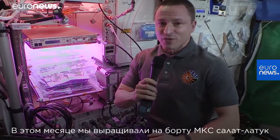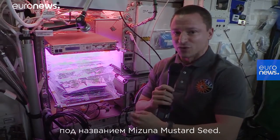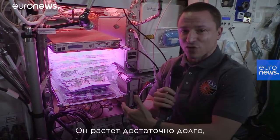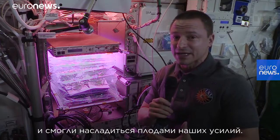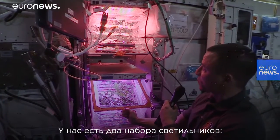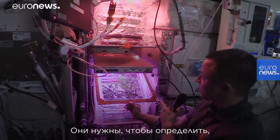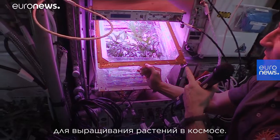For the last month we've actually been growing a type of lettuce called mizuna mustard seed here on board the ISS. It's been growing long enough that we've had our first harvest and were able to enjoy eating the fruits of our labors. We have two sets of lights — a more reddish color and a more blue color — to see which type of light is best for growing plants in space.